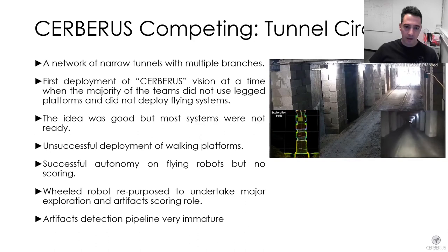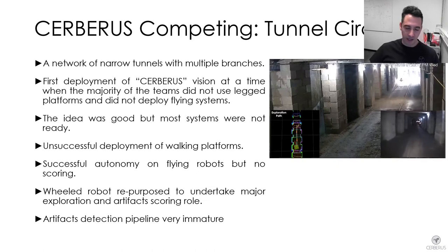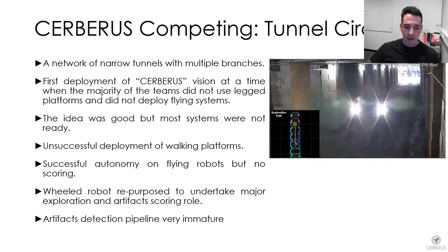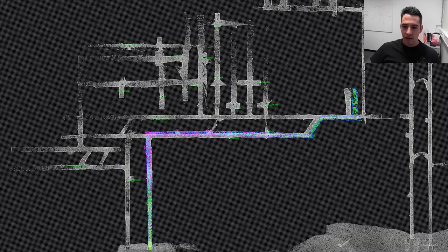In the tunnel circuit, the first official competition event of the Subterranean Challenge, our team did not participate with extreme capability to score high. We faced problems with our deployment of our legged robots. Our flying assistants performed autonomous exploration reliably, but we did not score a point with them. Eventually we scored most of our points with a wheeled robot that was repurposed to undertake a major exploration and artifact scoring responsibility.